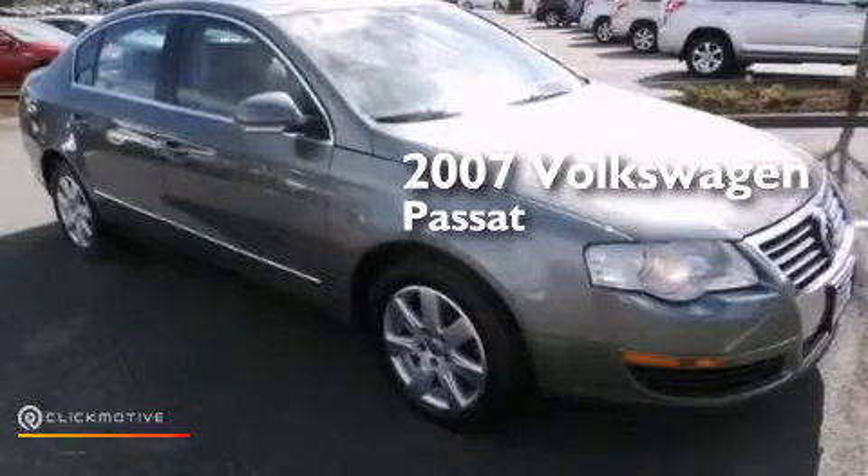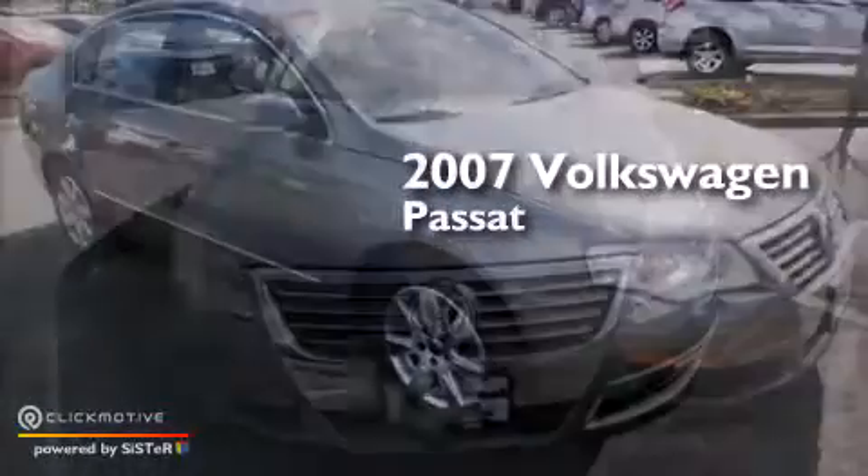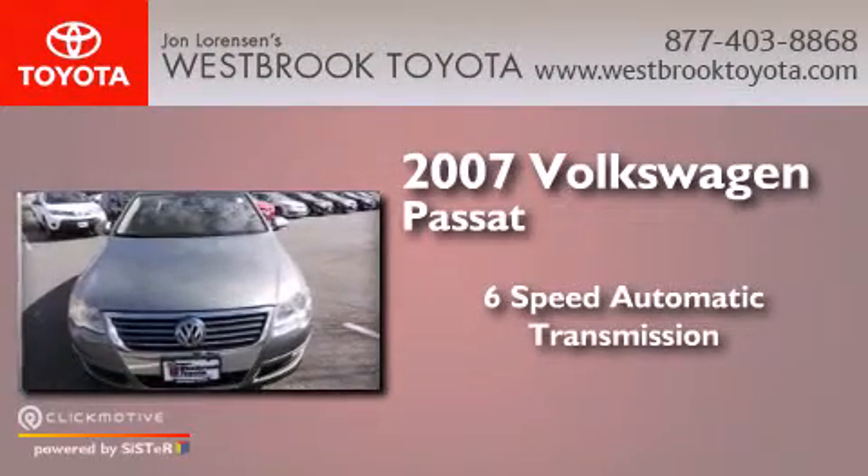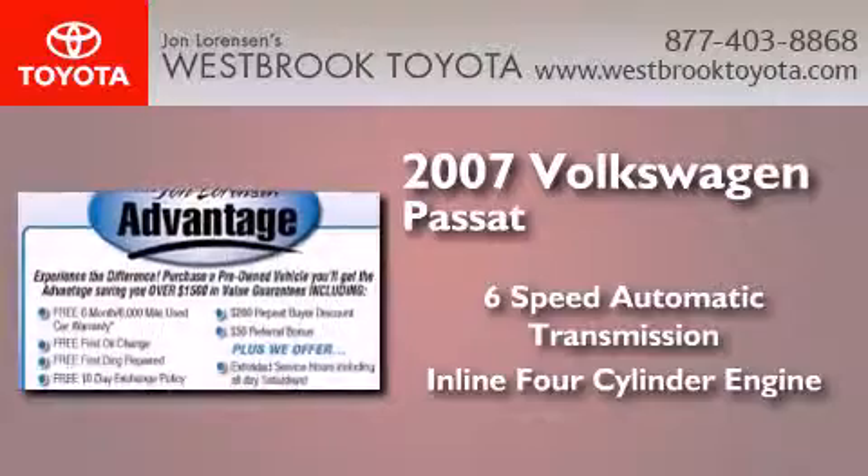This is a 2007 Volkswagen Passat. This car has a six-speed automatic transmission and an inline four-cylinder engine.